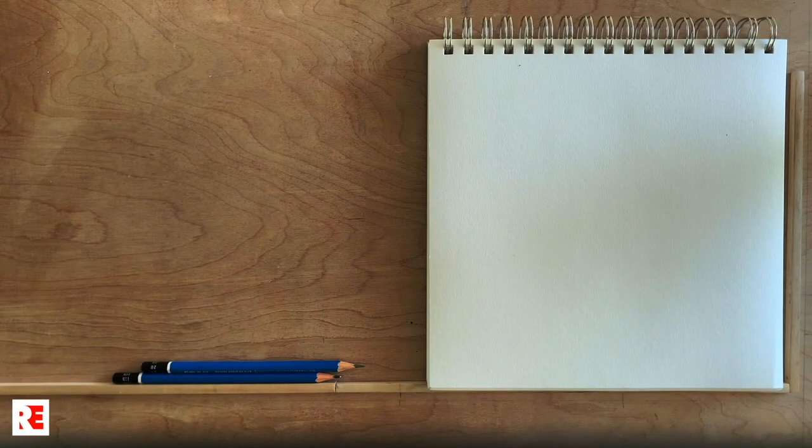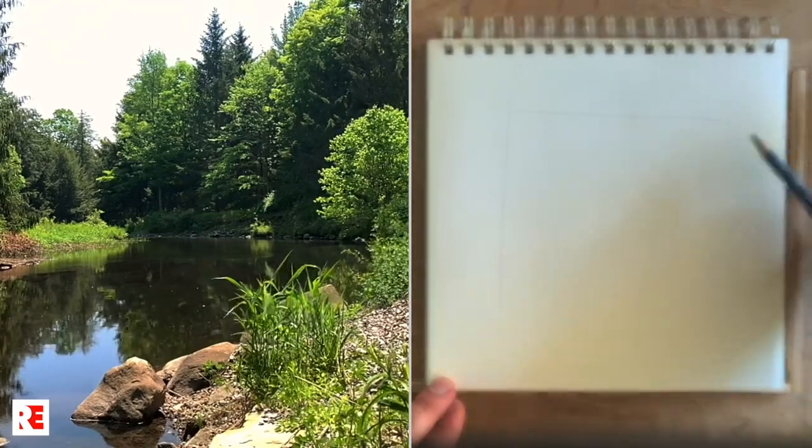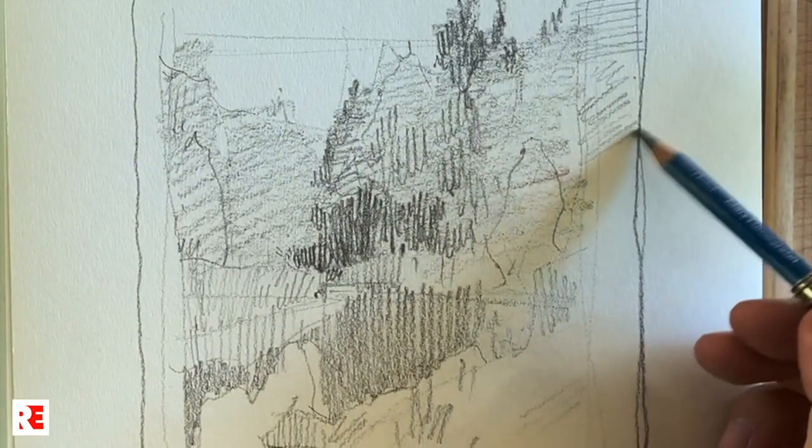I go through the entire process, starting from the idea and through compositional decisions. I show close-up views when needed. I break the entire process of work into steps with definite goals.